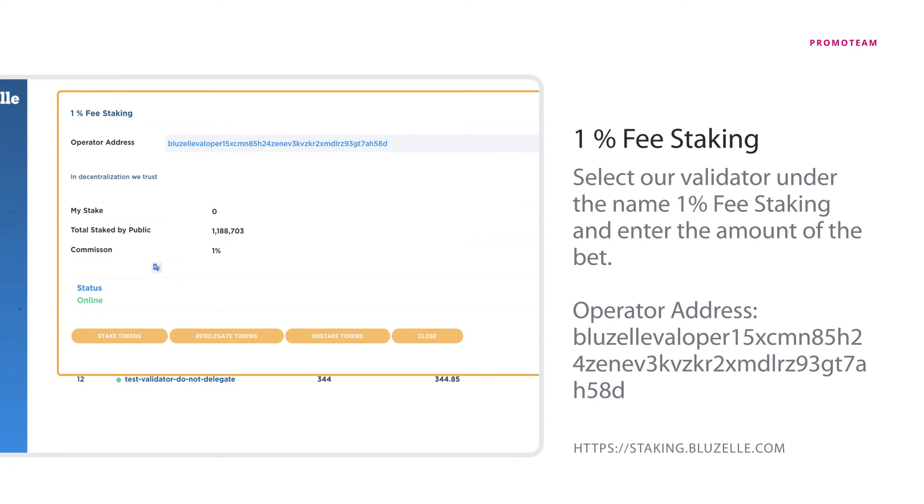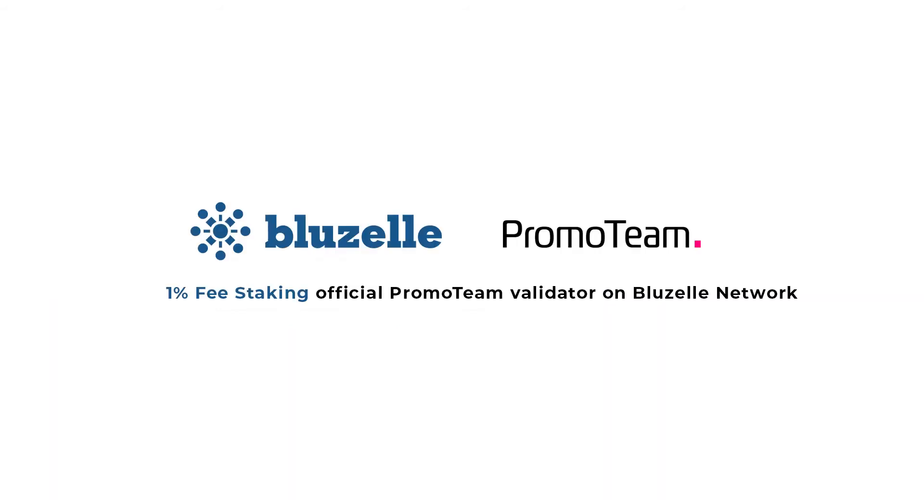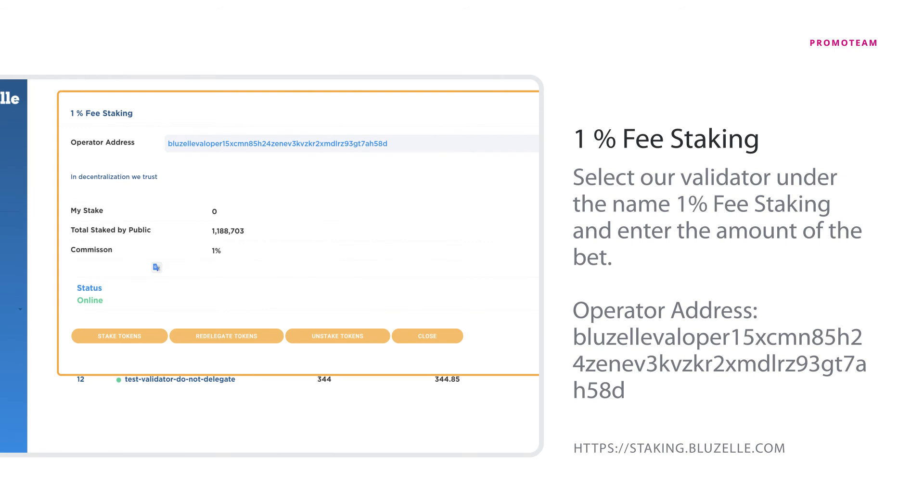Step 4. Stake and earn. Once you receive your BNT tokens, you can start staking immediately. Click on the bid button and you will see the address of our validator to which you can delegate. Select the validator under the name '1% free staking' and enter the amount of the bet.